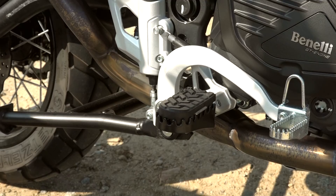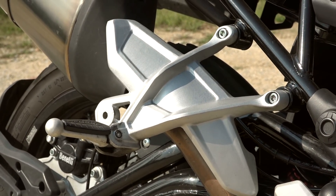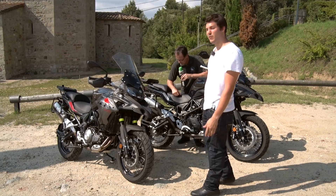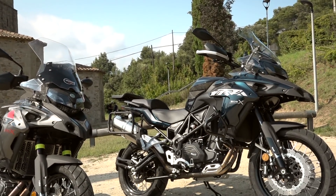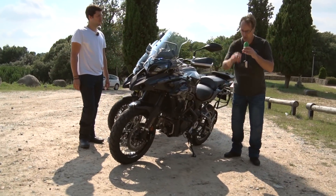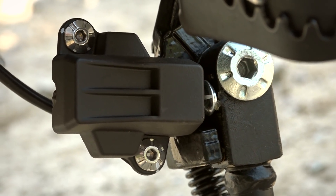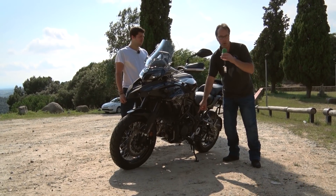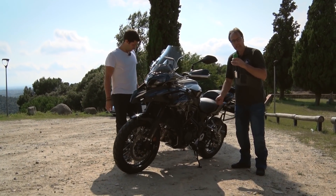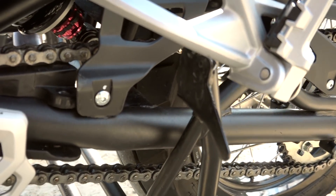One of the things that has changed are the footpegs for the rider and the passenger pegs, which have changed completely. They now feature rubber inserts for better foot comfort, giving a much more modern and improved feel. Another detail that has improved is the side stand and central stand system. There is now a protector on the side stand button. Additionally, a small additional metal plate has been added to make it easier to put the motorcycle on the center stand when parking.